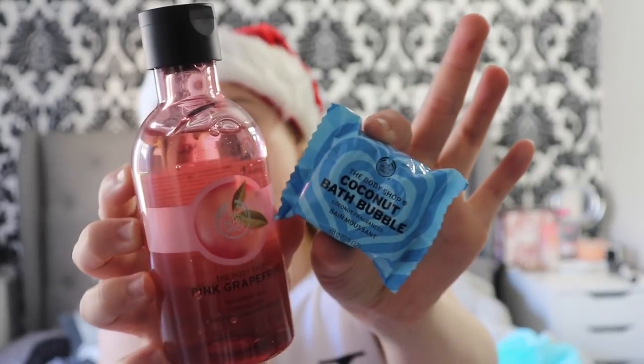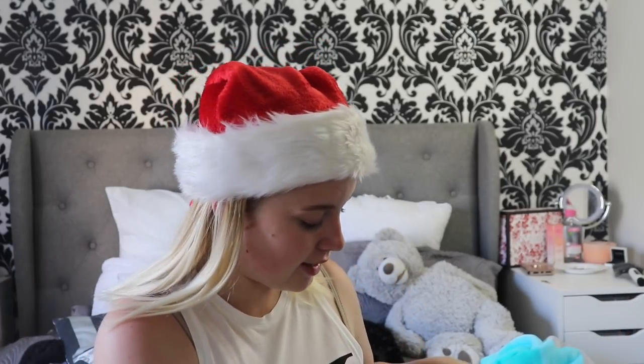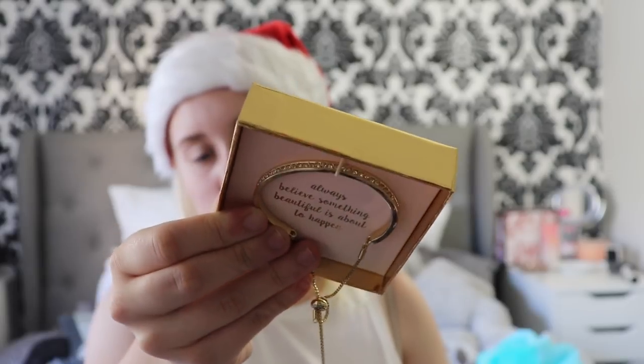From one of my mum's friends, I got the Body Shop Pink Grapefruit Shower Gel, a coconut bubble bath, and a Body Shop loofah. I also got a $20 nail voucher. From my mum's other friend, I got some peanut M&Ms which are super duper yummy. And she actually got me this necklace bracelet which is super cute — it says 'always believe something beautiful is about to happen' and the bracelet is really, really nice.